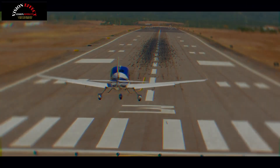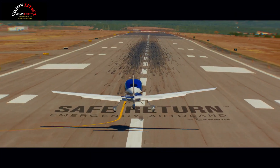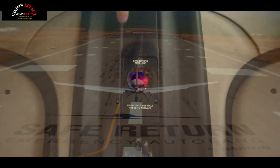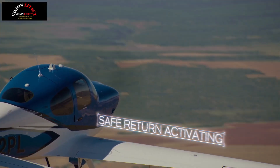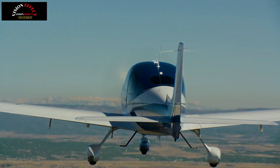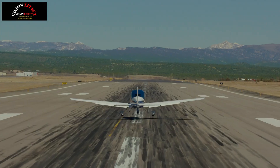Safe Return Emergency Autoland uses advanced algorithms and sensors to autonomously fly to the nearest suitable airport, notify air traffic control, communicate with passengers, monitor terrain, obstacles and weather conditions, and then safely land the aircraft.